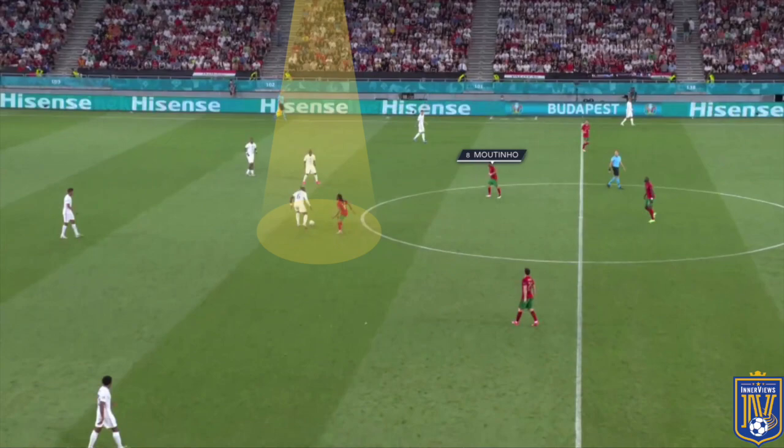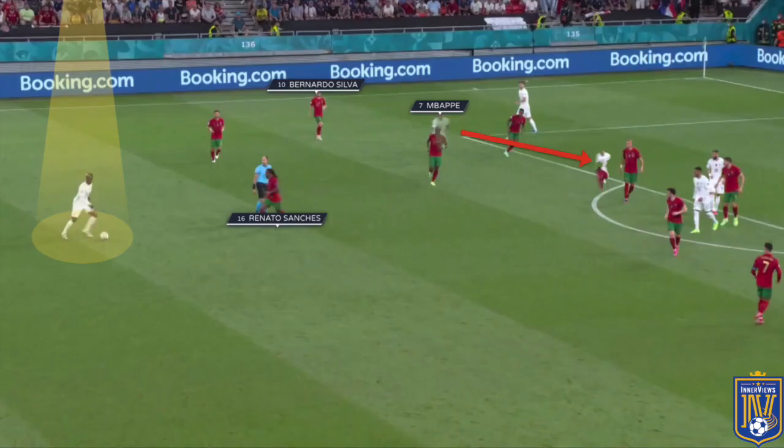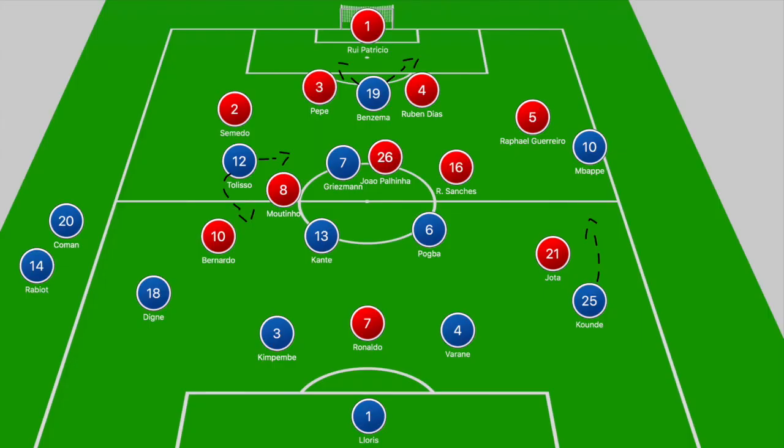In these situations Portugal want Moutinho to step into Kanté's path or Renato Sanchez to push higher into the French half to close down Pogba. Even in the build-up to the dubious penalty, it's Mbappe laying the ball off to Pogba with a large gap between Pogba and Renato Sanchez. Mbappe runs off Bernardo Silva across Nelson Semedo, Pogba clips the ball over Renato Sanchez's pressure, and as the ball reaches Mbappe he goes down — that's how France got back into the game.